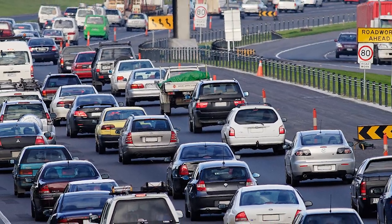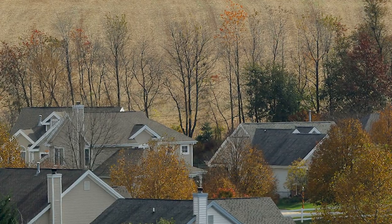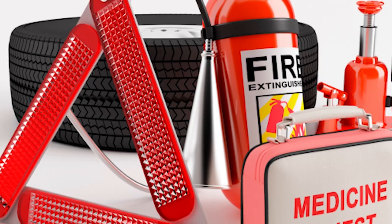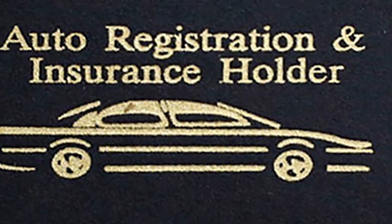While city drivers can do without some of these items since they are never too far from a mechanic, if you live in a rural area or are planning a long trip, it's always a good idea to double check some emergency essentials before heading out on the road. Let's get started!